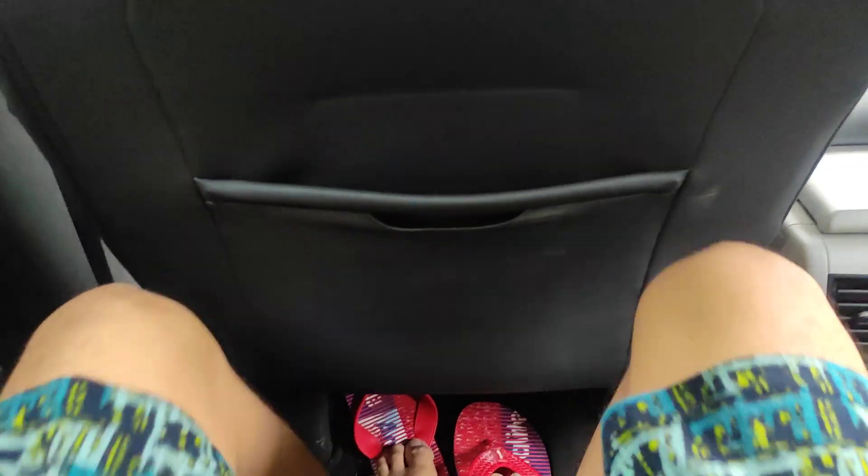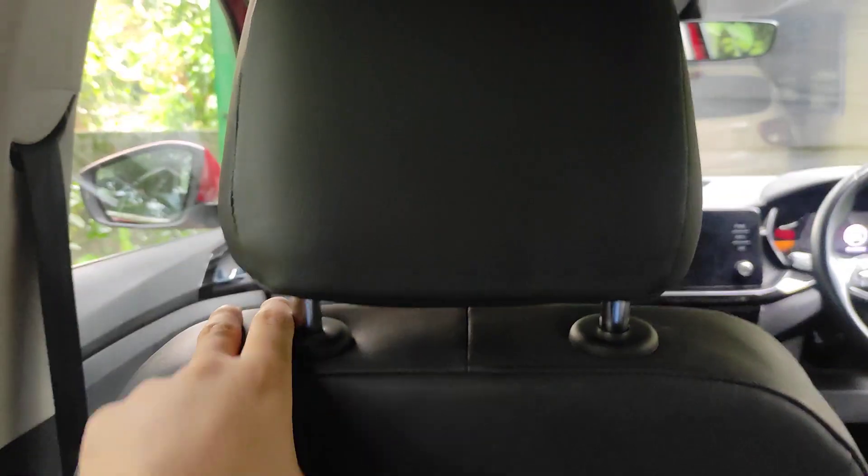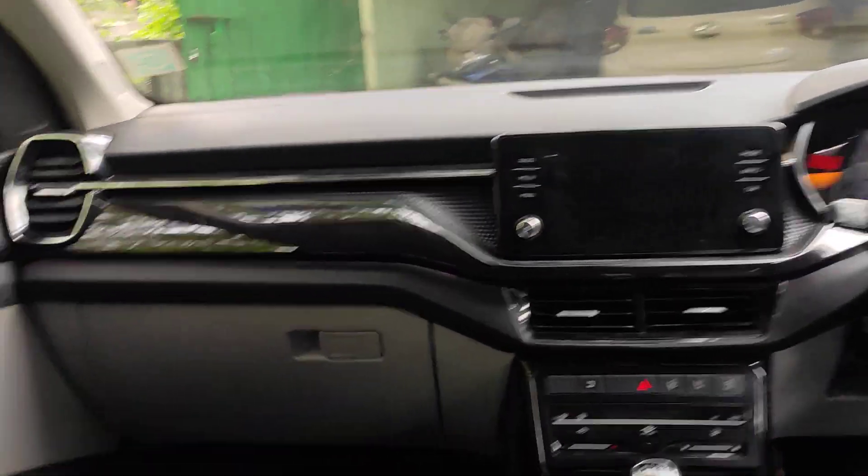The interior space is sufficient. My height is six feet and I've taken the seat a long way back, but still I've got an ample amount of space. This is how the cockpit looks.